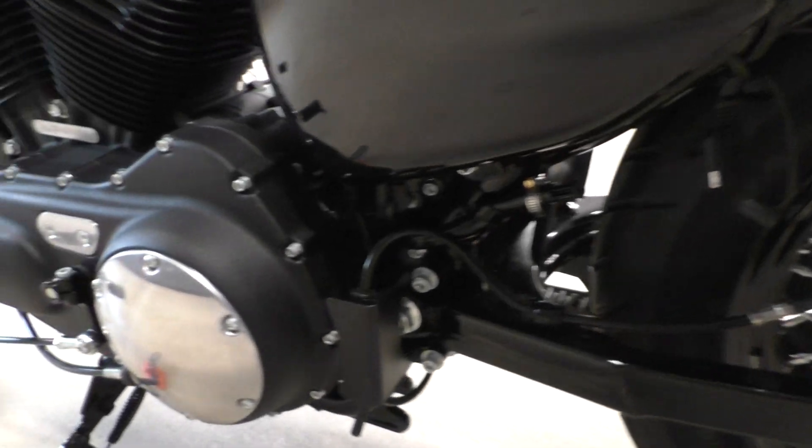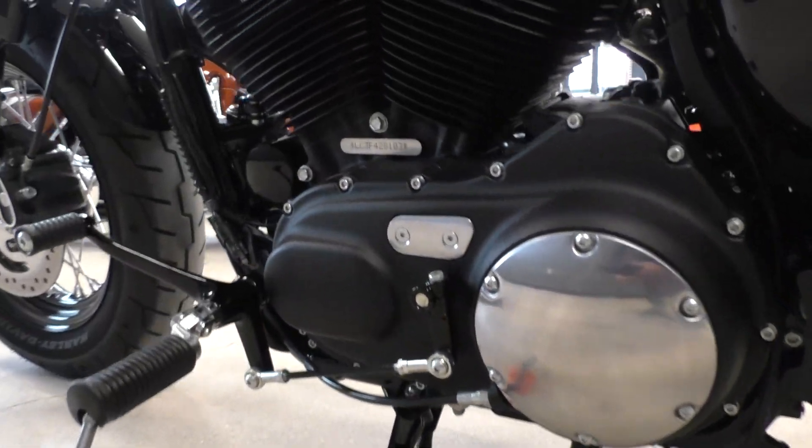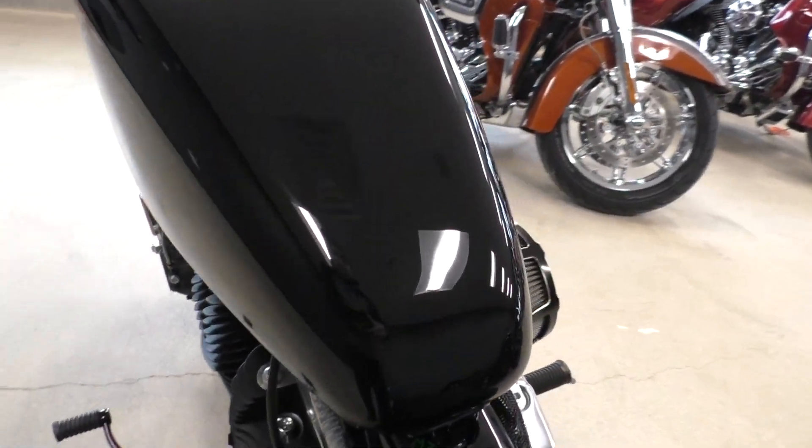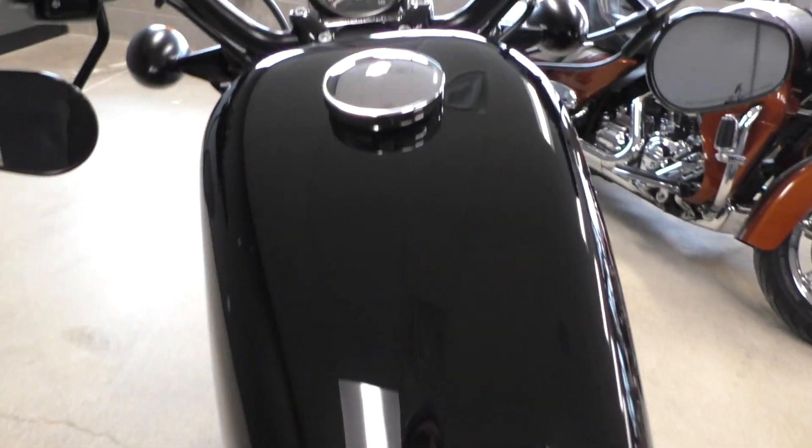We gave it a professional detail, installed a battery tender pigtail. No scratches, no paint chips, no dents.